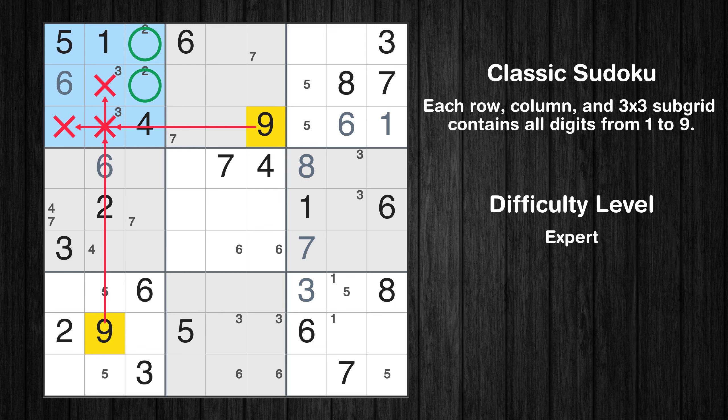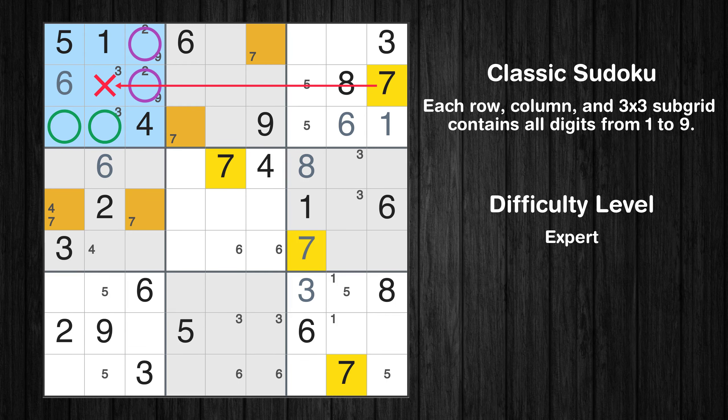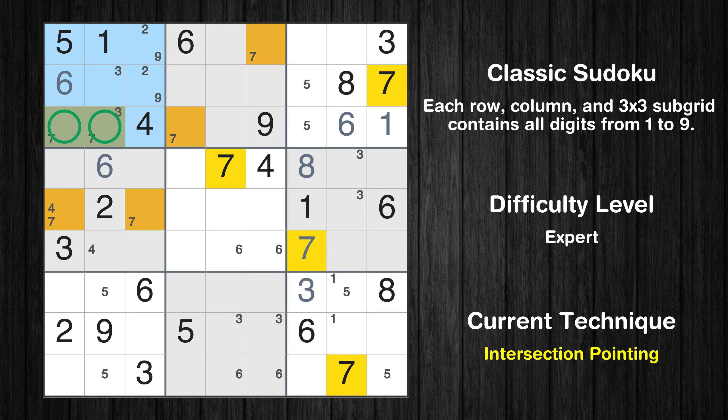Only two positions left in the first box where value 9 can be placed. Only two positions left in the first box where value 7 can be placed. Please note that the cells marked in purple contain number pairs. There is an intersection with another region in subgrid 1 — value 7 has to be in one of the marked cells, so it cannot be in any other cell in row 3.